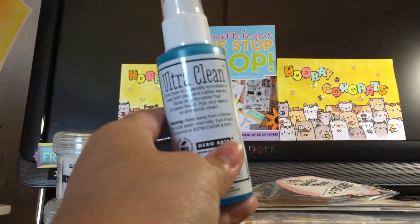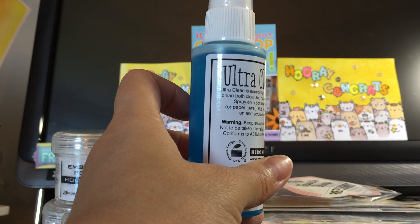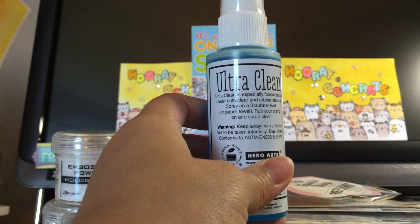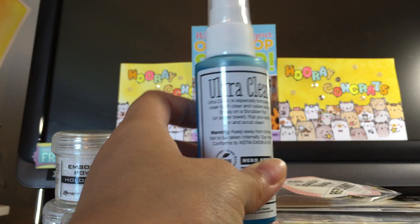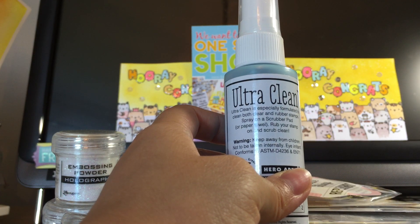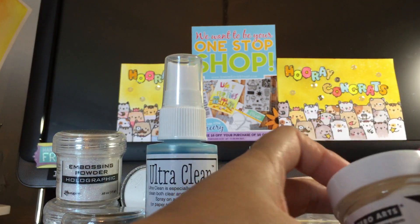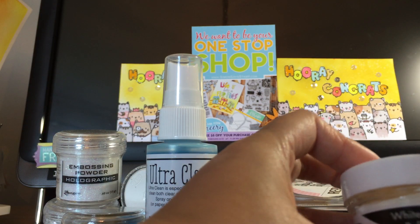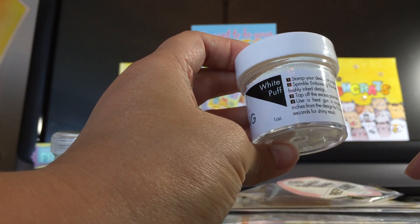I finally got their ultra clean stamp cleaner. Usually I just wipe with water, but because it stains right away that's starting to bother me, so I'm going to try out this cleaner to see if it can make the staining less obvious. And this is their white puff embossing powder — this is really exciting because you can make snow with it.